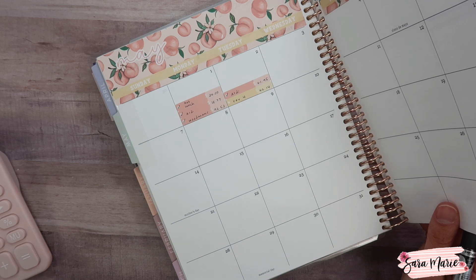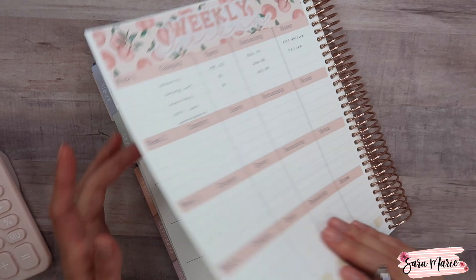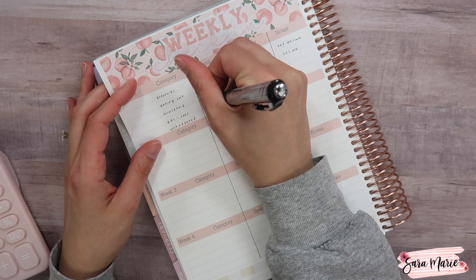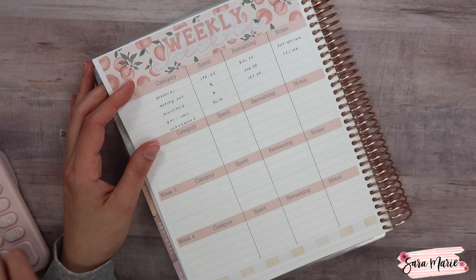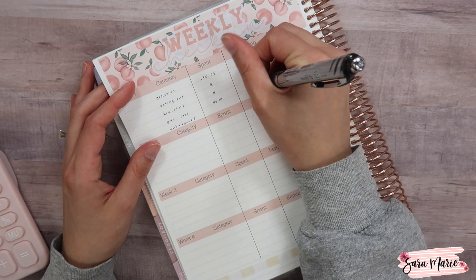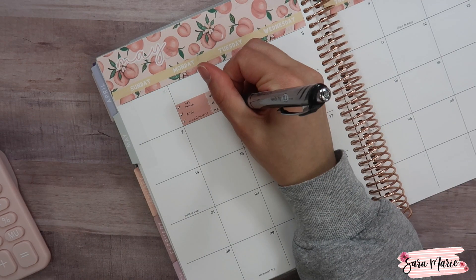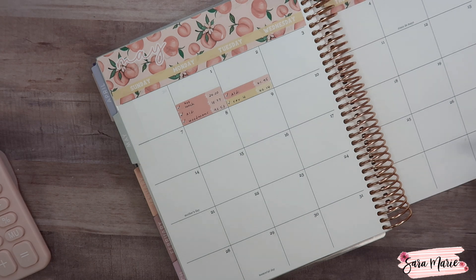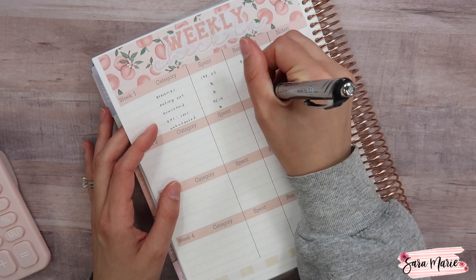For household, nothing has been spent so far, though I already have a list of things to purchase this month — we're out of a few things. For gas, Jason spent $45.14, so $200 minus $45.14 leaves us $154.86 remaining. My car is filled up since we topped it off right before the end of the month, so we're good there. For unbudgeted expenses, nothing spent and nothing remaining since we don't budget anything in that category.